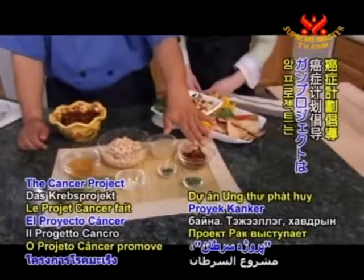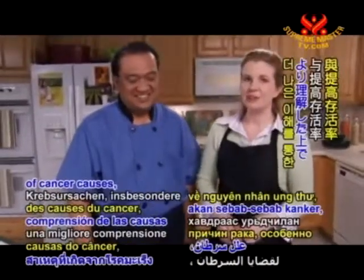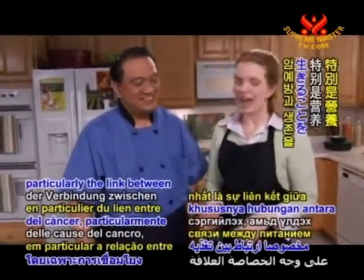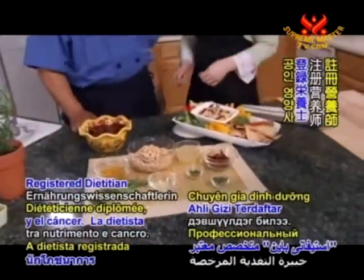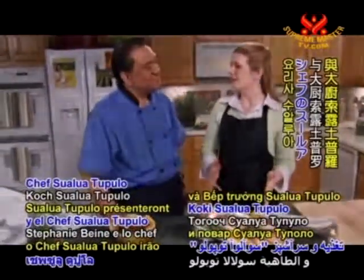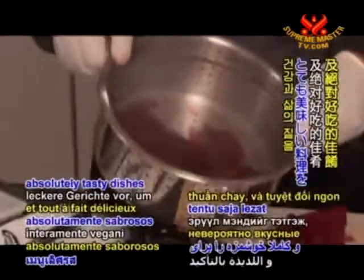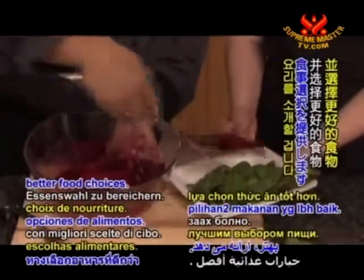The Cancer Project promotes cancer prevention and survival through a better understanding of cancer causes, particularly the link between nutrition and cancer. Registered Dietitian Stephanie Bina and Chef Sualua Tupelo represent low-fat, entirely vegan, and absolutely tasty dishes to enrich our health and lives with better food choices.